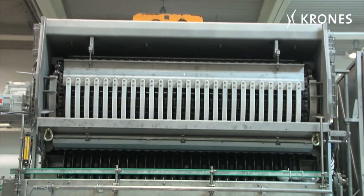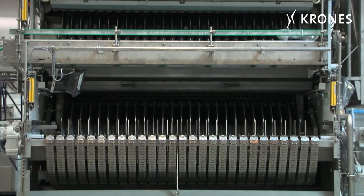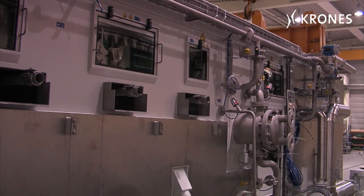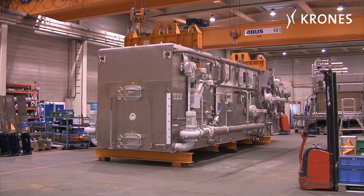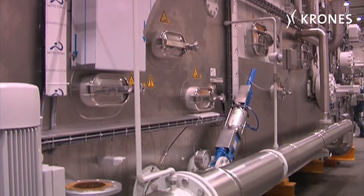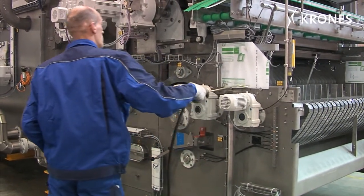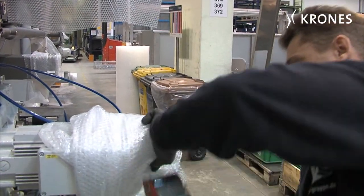And here it is — the bottle washer for Auerbroi. It has to be ingressed through the narrow opening on the brewery's first floor. It was manufactured at Krohn's plant in Flensburg. Its dimensions are not unimpressive: ten meters in length, 3.5 meters high, and a net weight of 37 tons. Now it's being prepared for its journey to Bavaria.